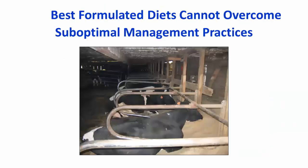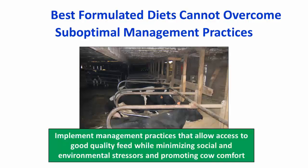We need to keep in mind that the best formulated diets cannot overcome suboptimal management practices. On many farms, dry cows are housed in older facilities and may have issues with access to feed. Poor cow comfort or facilities in poor repair are common challenges. We need to focus on implementation of management practices and facilities that allow access to good quality feed while minimizing social and environmental stressors and promoting cow comfort.